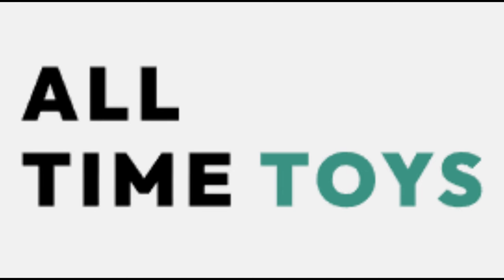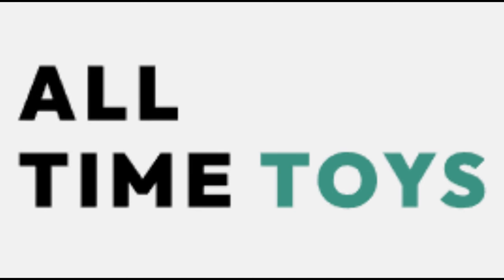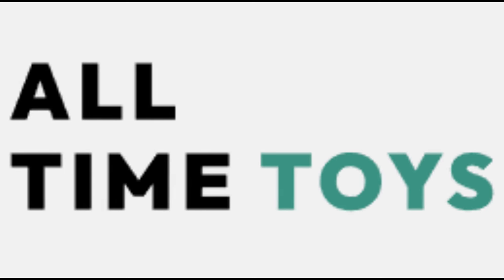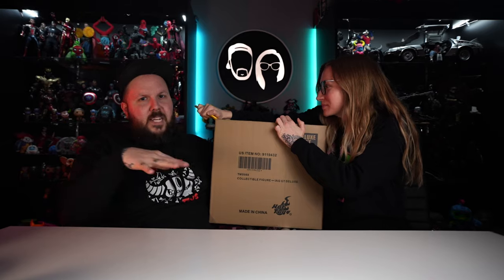This Hot Toys is actually from the I Am Groot television show. I bought this on AllTimeToys.com. AllTimeToys.com is a local Maryland toy shop and they're amazing — they carry Hot Toys and all sorts of cool things. They actually have one of these left on the website right now. They're not paying us to say any of this. I just love AllTime Toys so much.